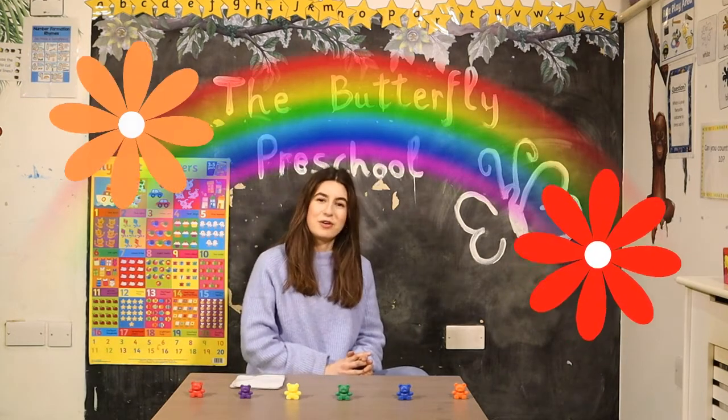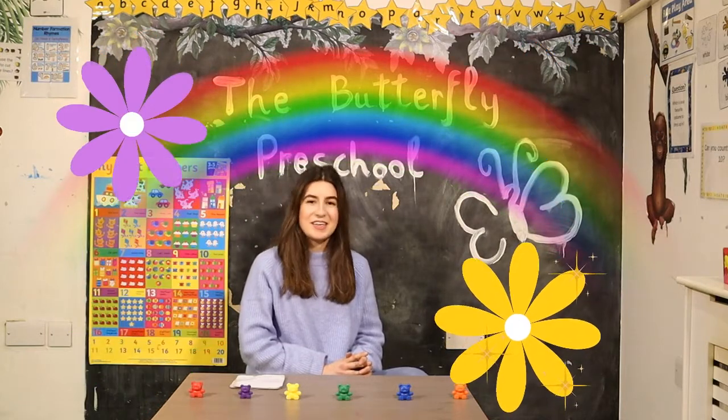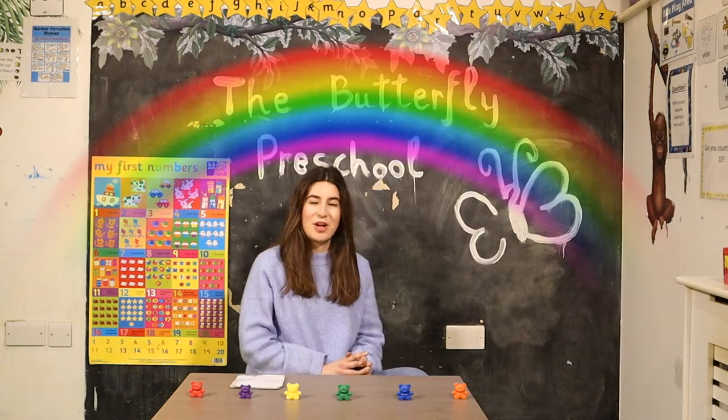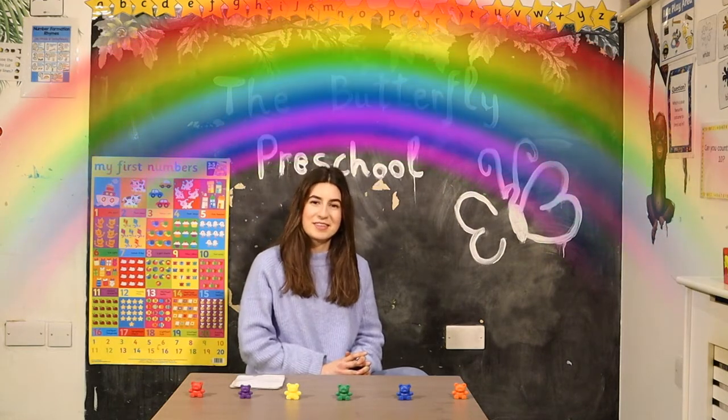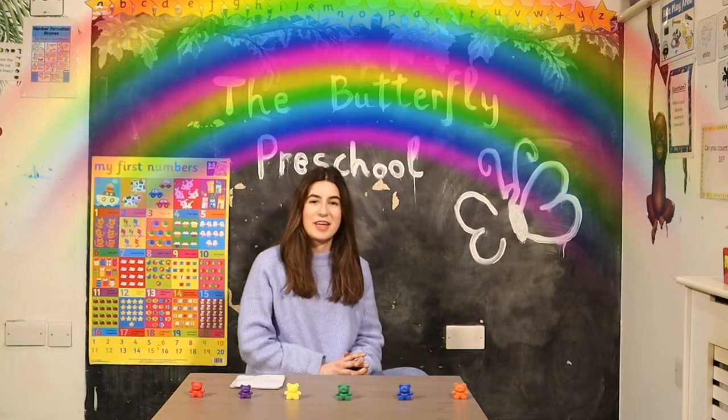Red and orange, green and blue, shiny yellow, purple too. All the colors that we know live up in the rainbow.